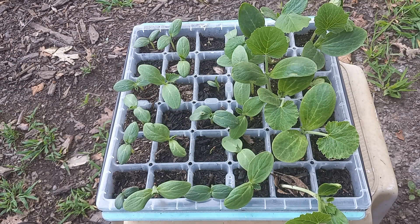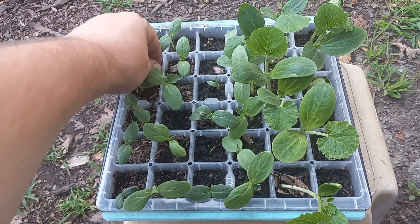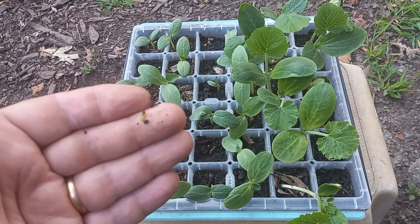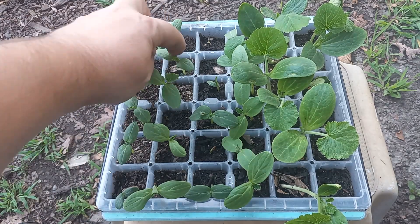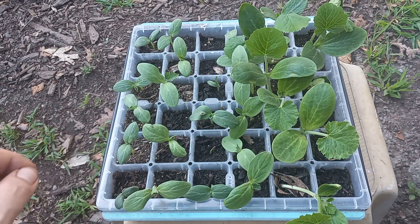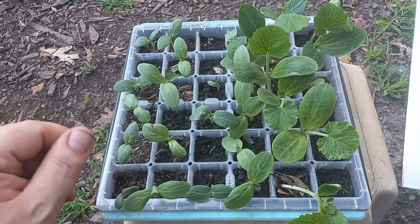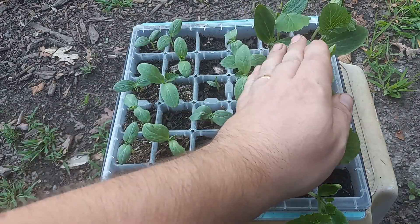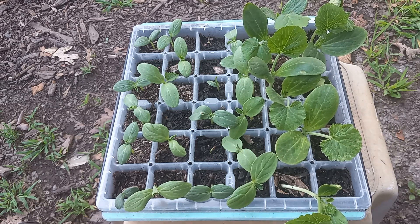Wow, these are the cucumbers and courgettes — they are looking nice. Starting on the left we have Market More cucumbers; we've got five of them — one got eaten. Dragon's Egg is next and we have five out of six, which is good. Pick a Bushel Hybrid — we've got three there with a couple just starting. Then we have the National Pickling cucumber — one, two, three, four, five, six. Wow, interesting!